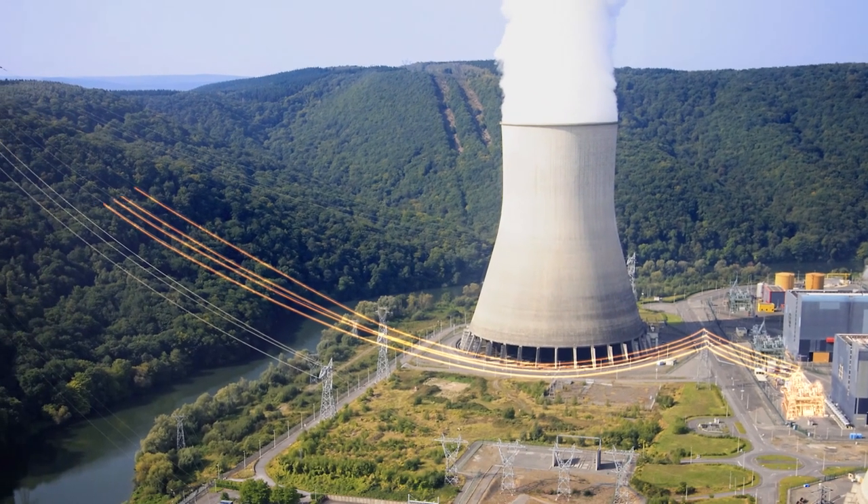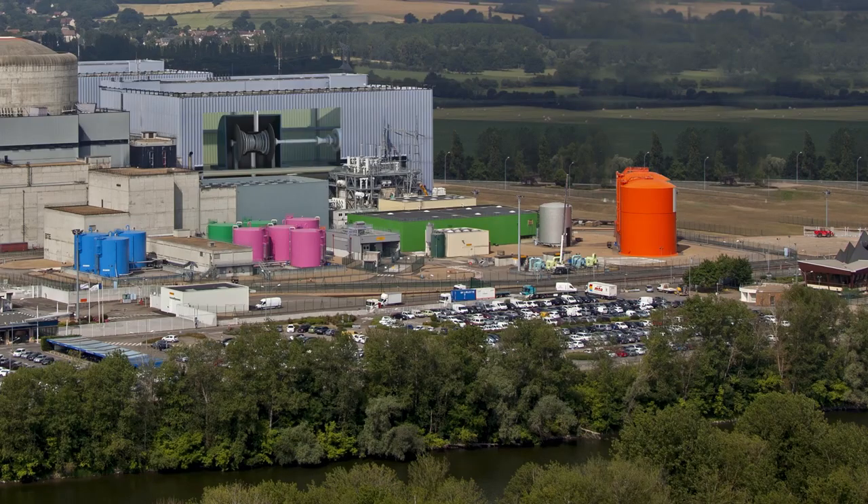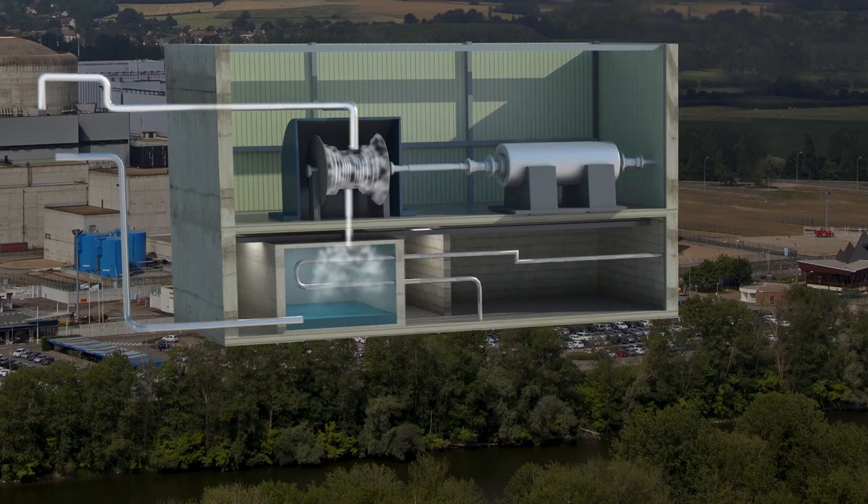When leaving the turbine, the steam is turned back into water by the cooling system. It is then returned to the steam generator to begin a new cycle. Before it does so, it goes through a condenser.